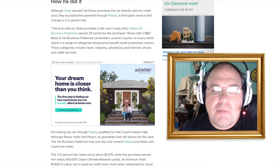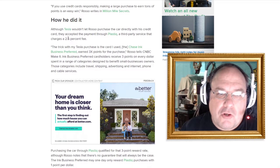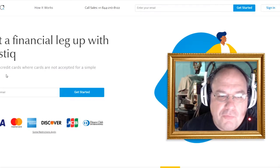So how did he do this? How did he make the magic happen? Although Tesla wouldn't let Rosso purchase the car directly with his credit card, they accepted the payment through Plastiq. What is Plastiq? This is Plastiq.com — get a financial leg up with Plastiq. Pay with credit cards where cards are not accepted for a simple 2.5% fee. That is how he did it.